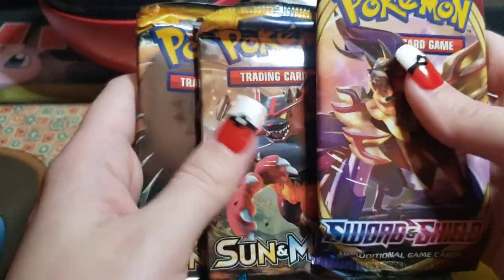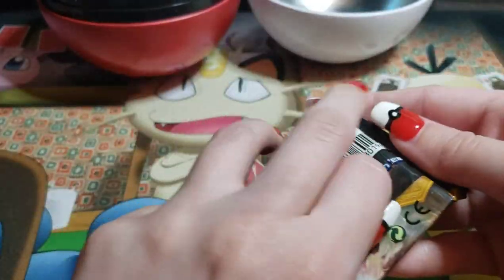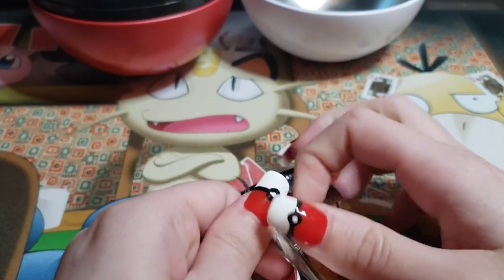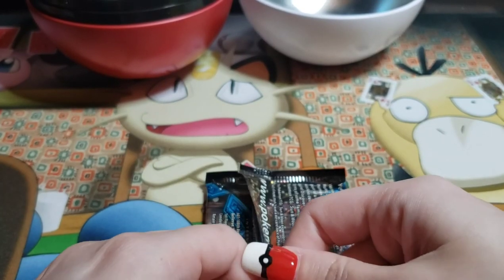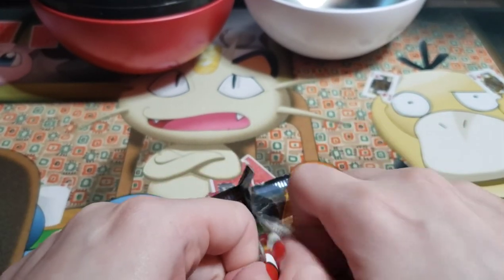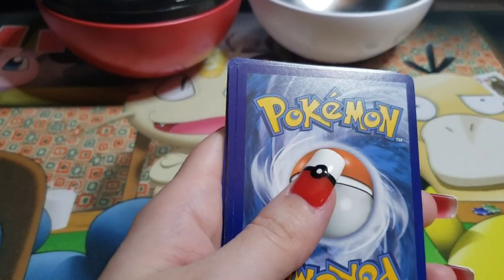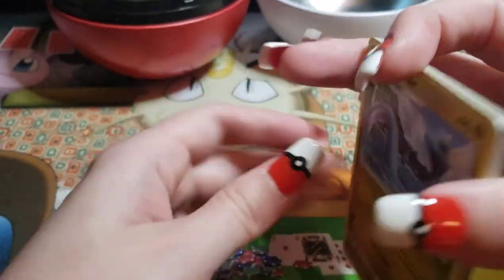I say open Incineroar because I hate Incineroar. Yeah, that's what I was going to say — one sun and moon. So we're going to open this one. Are we ready? Give me that goodness. I'm hoping it's not like the other packs. I'll say this — Shining Fates may have been difficult to open and I think we got crap in those packs. I was able to cut the crease and now we can open it like a potato chip bag.